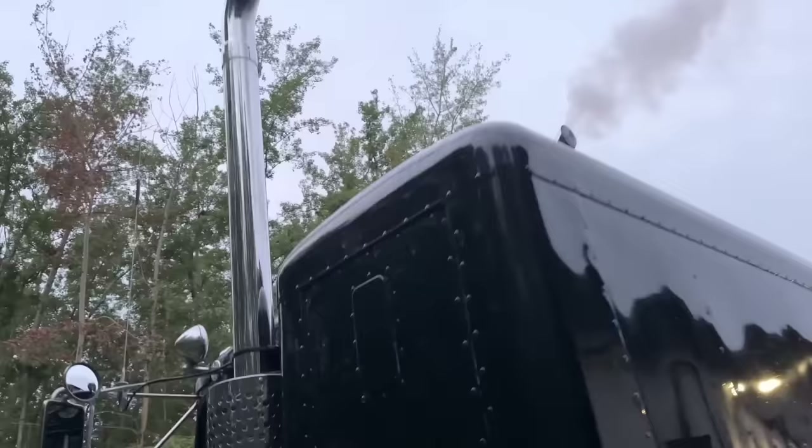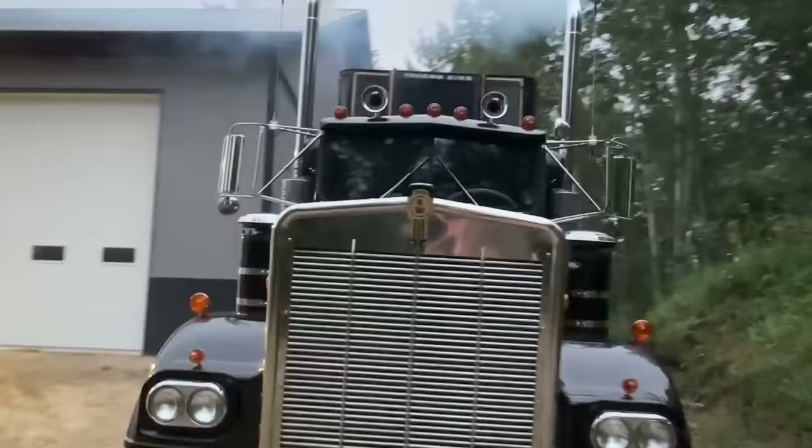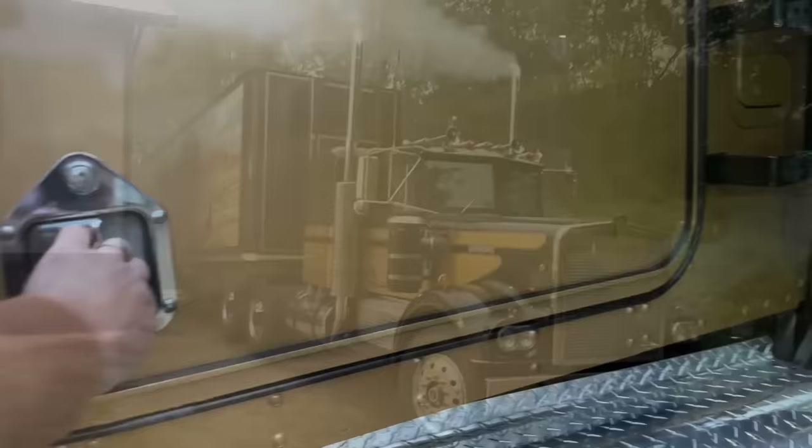This truck's been spoiled the last few years — it gets to live inside a heated shop, so it might be a little angry with me. It's a little fresh this morning. We'll let it warm up a touch, walk around to make sure everything's tip-top, and then we'll hit the road.